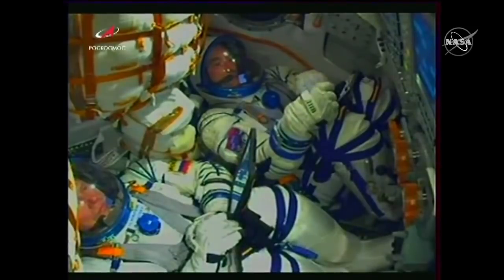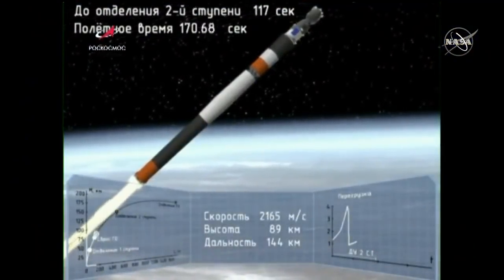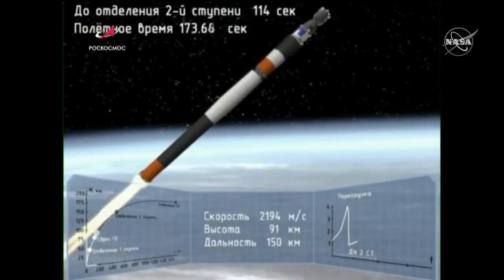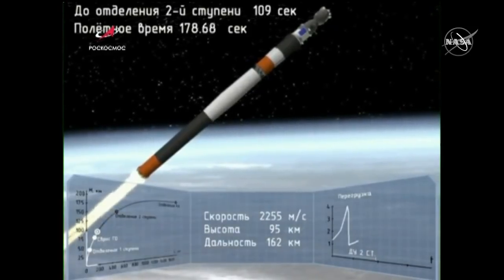Just before that, the launch escape tower was also jettisoned. Soyuz does maintain escape capability all the way to flight, though — at this stage, able to use for a short time small boosters on the shroud itself, and then once the shroud detaches, able to use boosters on the spacecraft. The shroud jettison is confirmed. We have controlled descent. The launch shroud has jettisoned, and in this animation you can see the Soyuz spacecraft now exposed, continuing under the power of the second stage.